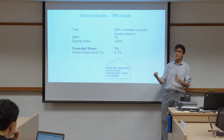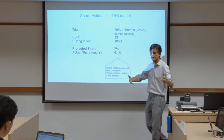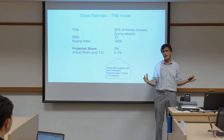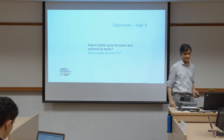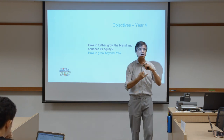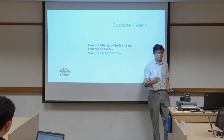Fundamentally, the data tells us we have strong RBR suggesting a high level of adoption, and better-than-benchmark trial, meaning the first moment of truth is good and adoption is good. We have a good feeling about this brand. Now we come to the second part: what do we want to do next? What are our goals? How can we grow beyond 7%? How can we further grow the brand and enhance its equity?